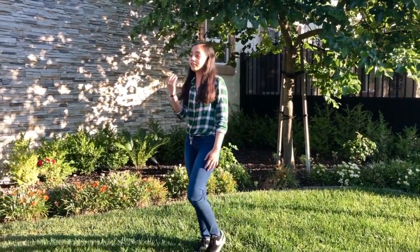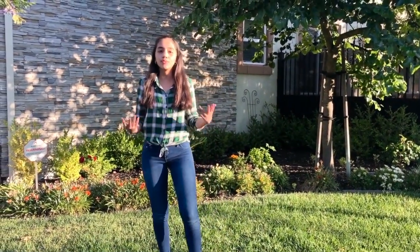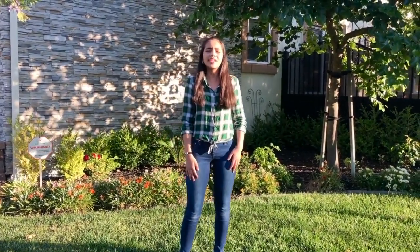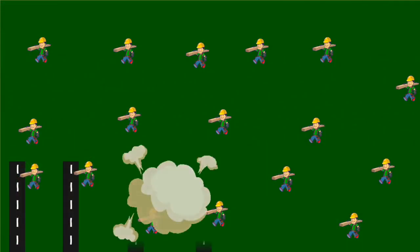It follows the principle of use it or lose it. In other words, as a synapse is used more, it's strengthened. But if it's not used and receives less activity, it becomes weak until it is eventually pruned. Think of it like a hypothetical city layout.